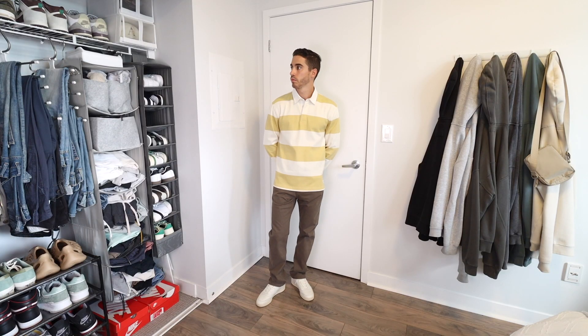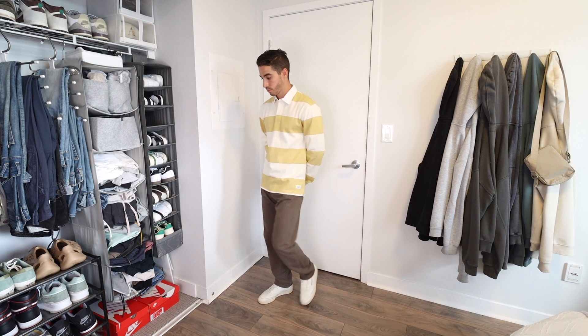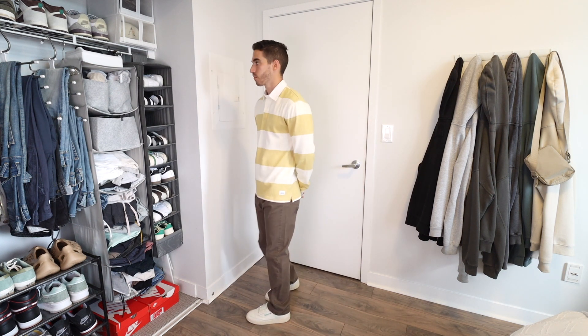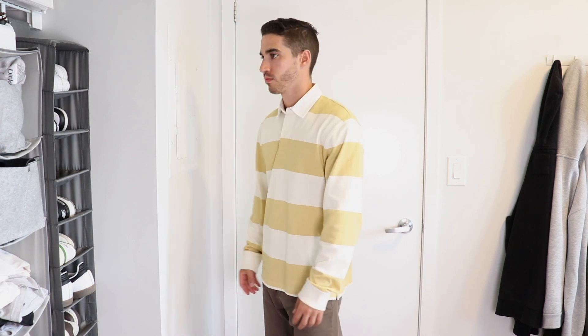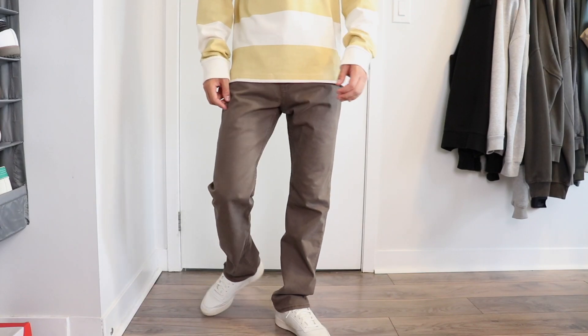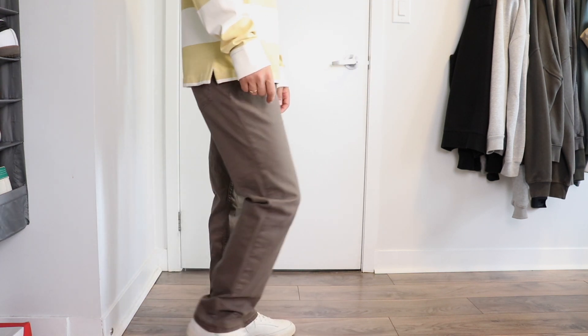Another variation of a varsity-inspired outfit is to wear rugby shirts. Rugby shirts are pretty self-explanatory. Most universities and colleges have their own versions, so I'd almost recommend getting ones in your school colors — because when you graduate, you'll have a lot more pride wearing them, and it's nice to have those mementos that follow you outside of school.